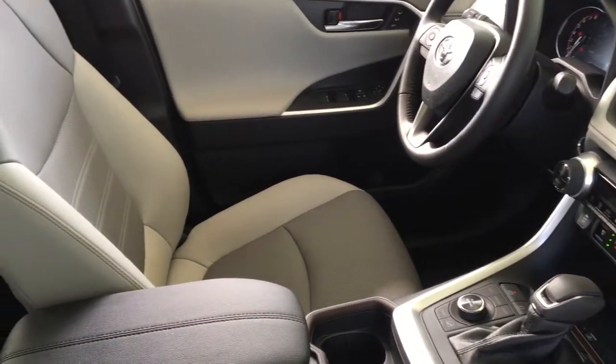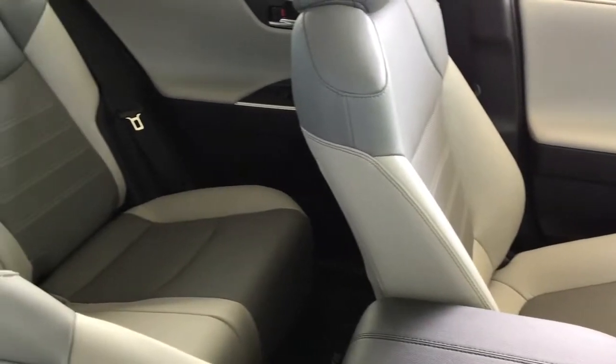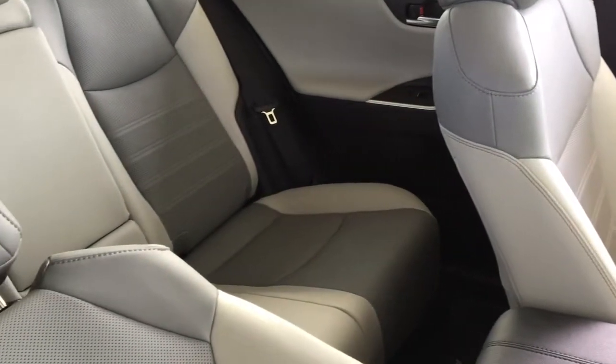The seats are nicely contoured making road trips a breeze, and in the back there's seating for three, a drop-down center console, and 60/40 fold-down seat backs.